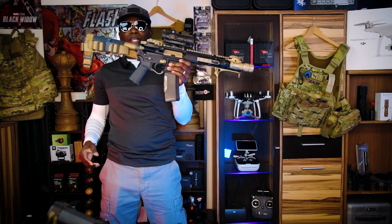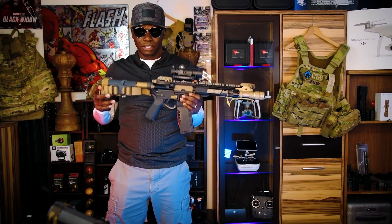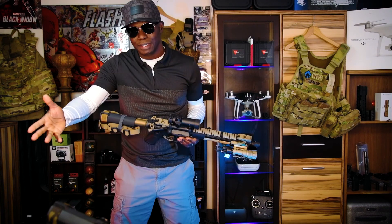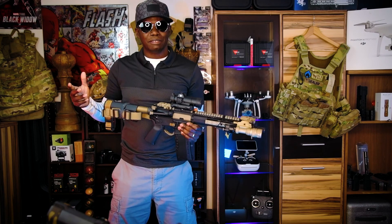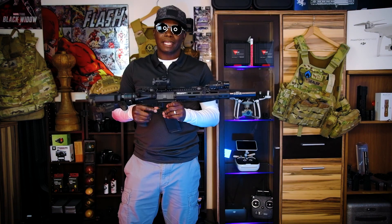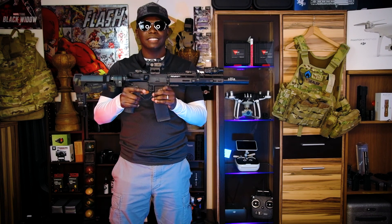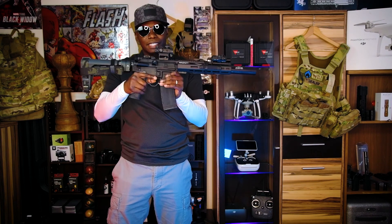This is an AR pistol because the barrel is less than 16 inches. It looks just like an AR-15 rifle — it's the same exact thing — the only difference is it has a shorter barrel. This is considered a pistol, an AR pistol. My 300 Blackout has an 8-inch barrel and a suppressor on it. With the barrel and suppressor combined, this is 14 inches, so this is still considered an AR pistol even with the suppressor.